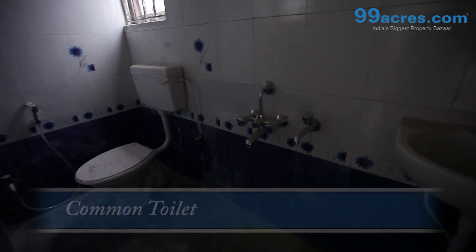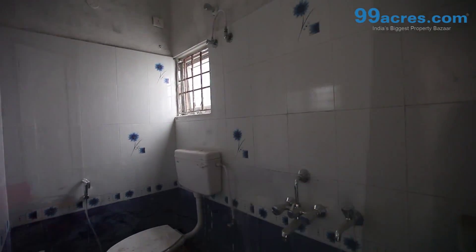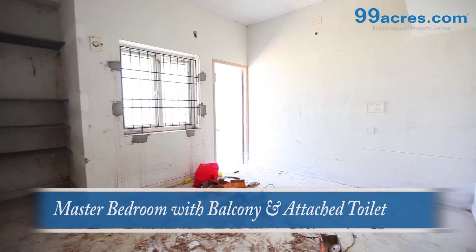The toilet walls are finished with designer glazed ceramic tiles. Internal and external walls are coated with emulsion paint.